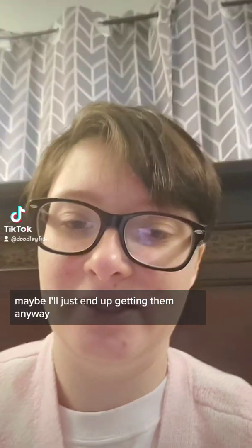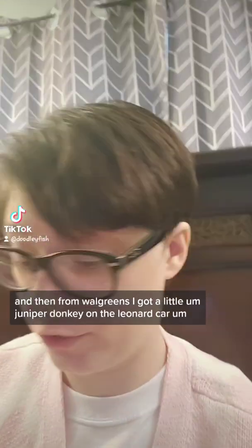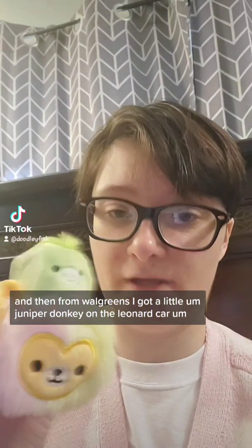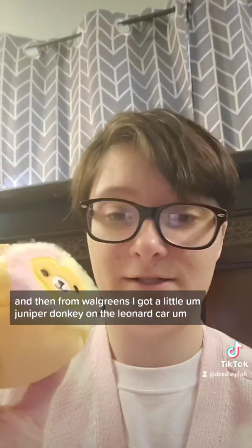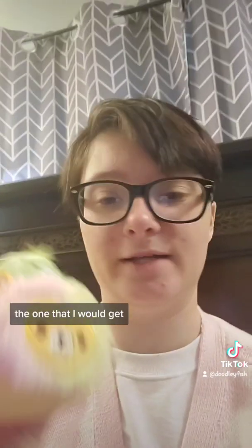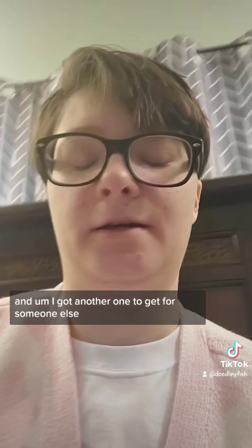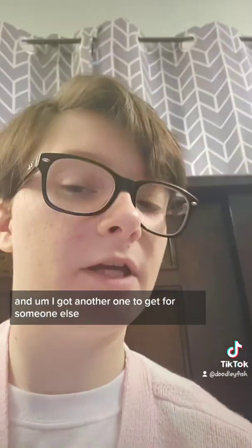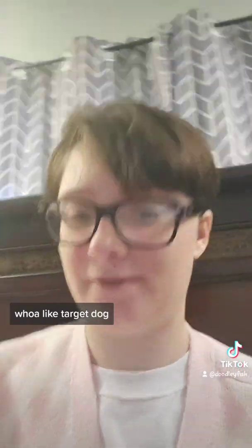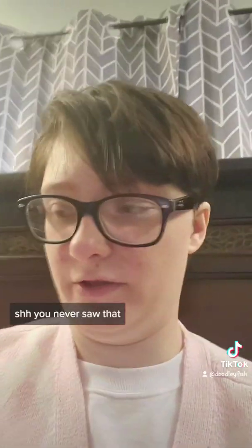Maybe I'll just end up getting them anyway. From Walgreens, I got the little juniper donkey. I don't really like these, but this is like the one that I would get, so I did get it. And I got another one that's a gift for someone else — it's a little pig, and then... well, Target dog. Shh, you never saw that.